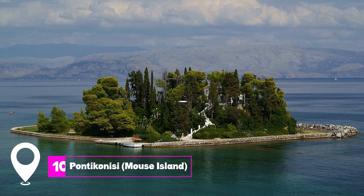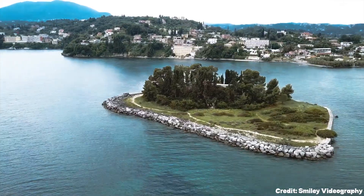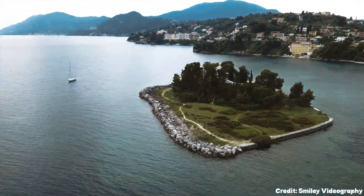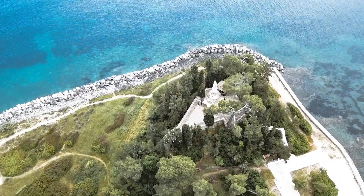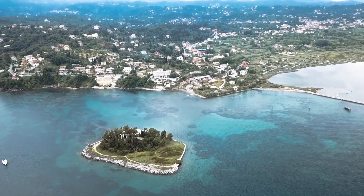At number ten, we have Ponticonisi, Mouse Island. Legend has it that this island was Ulysses' ship turned to stone by Poseidon. The 12th century Byzantine Monastery here is a peaceful retreat.